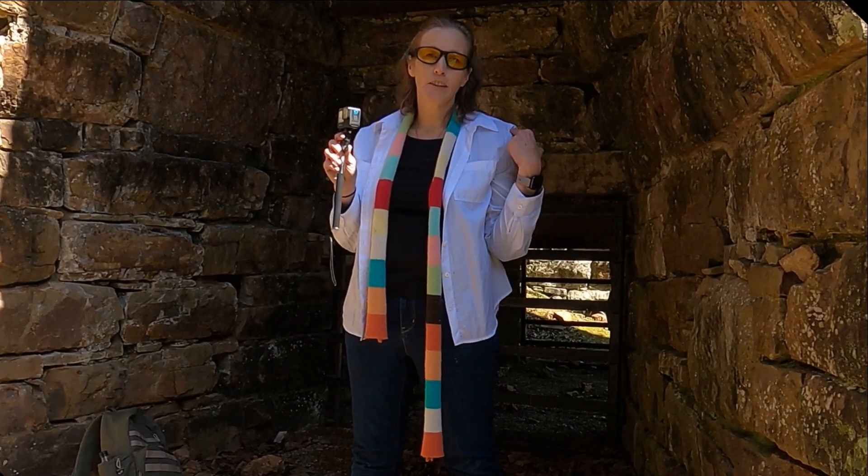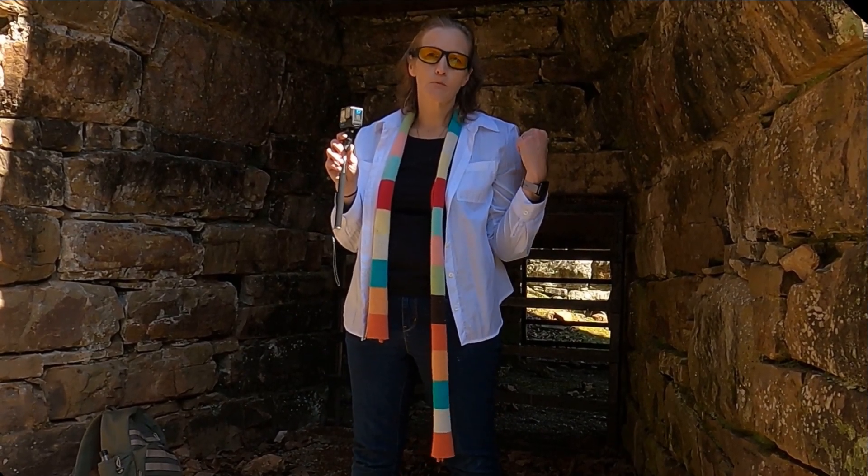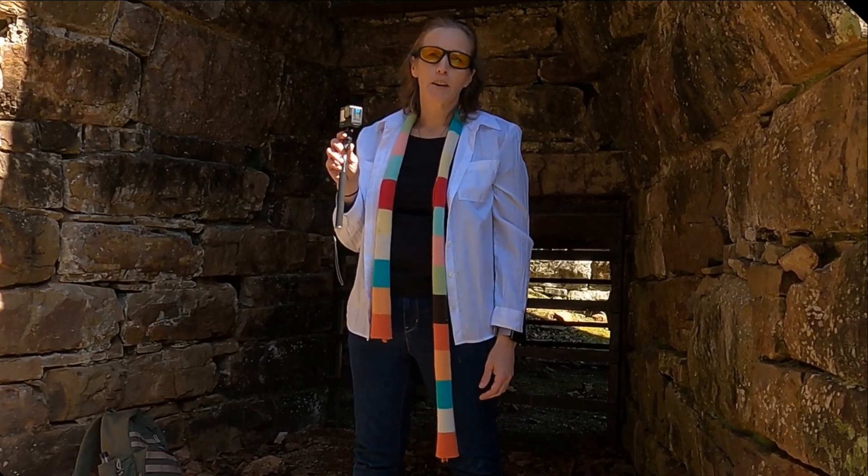And next door they have a museum too. And then next door they have a Confederate Memorial. So we're going to be filming all of that through here.